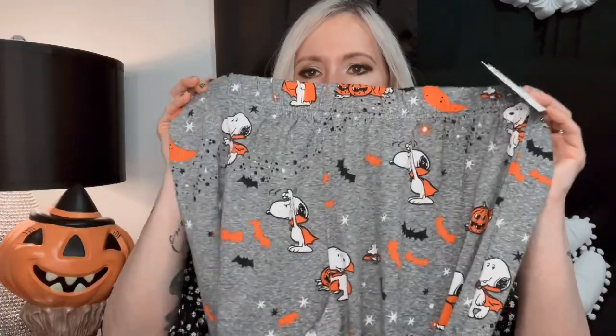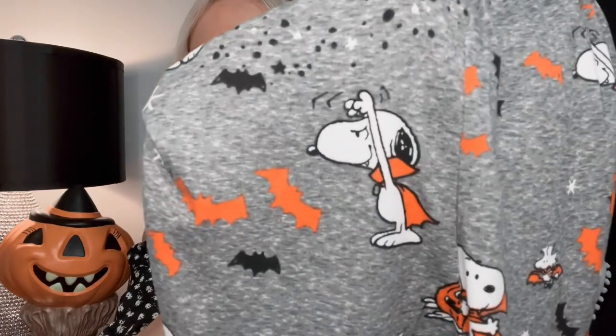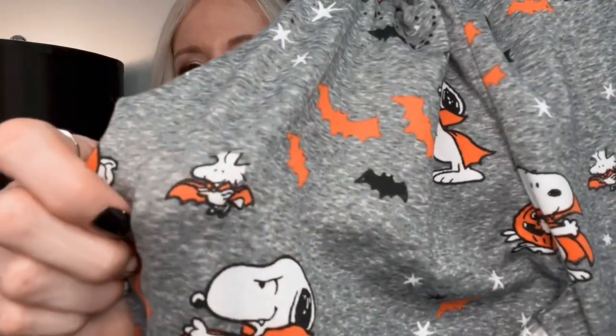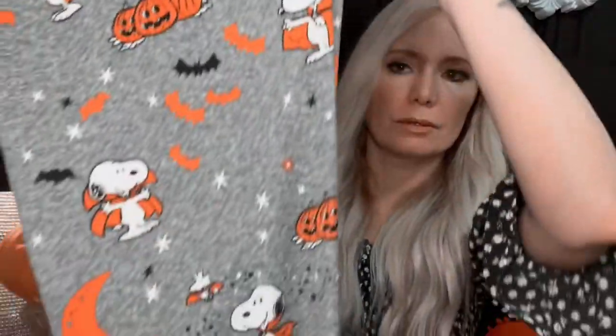I got these Peanuts Halloween pajama pants — they have Snoopy on them dressed as Dracula, and look at Woodstock, he's a little bat! There are little bats and stars all over these, and little moons and jack-o'-lanterns. You guys know I love anything Snoopy, especially Halloween Snoopy, because The Great Pumpkin is my favorite cartoon of all time.